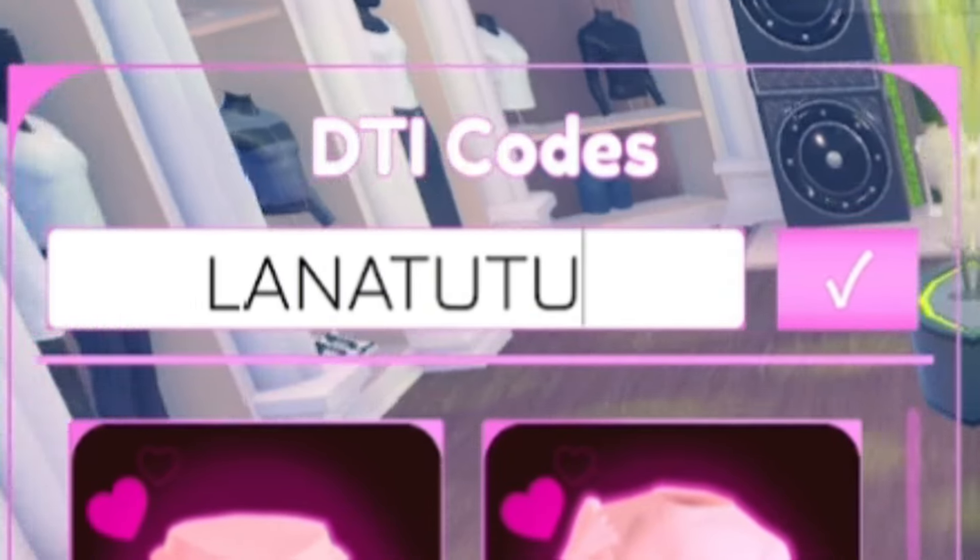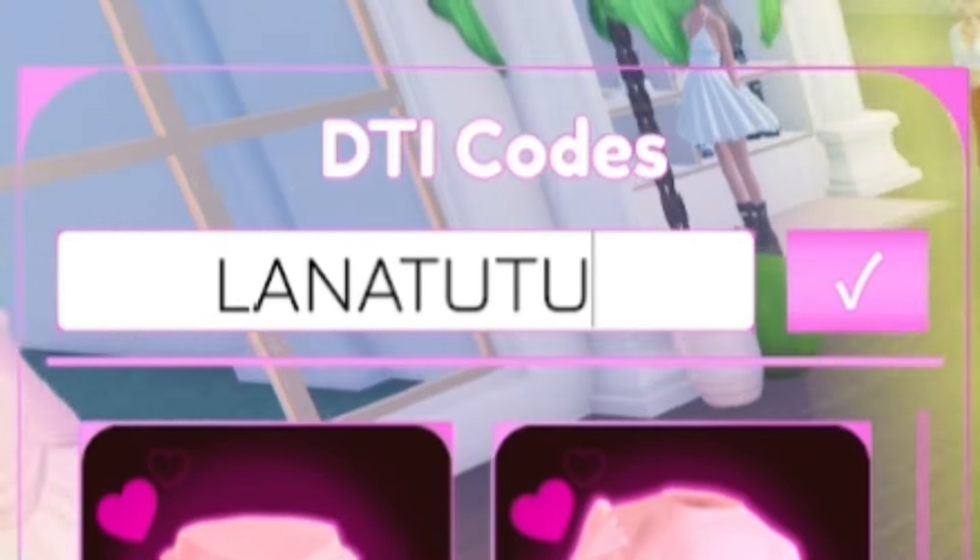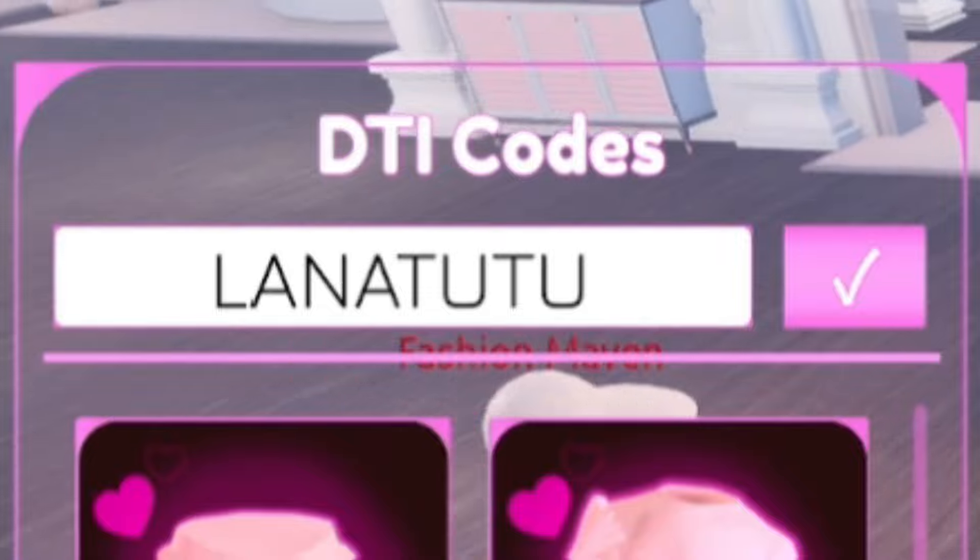Next, once you've redeemed that code, we're going to enter the code LanaTutu — L-A-N-A-T-U-T-U. By doing so, you're going to get yourself a special skirt, which is kind of cool.